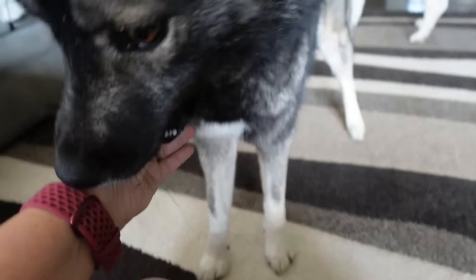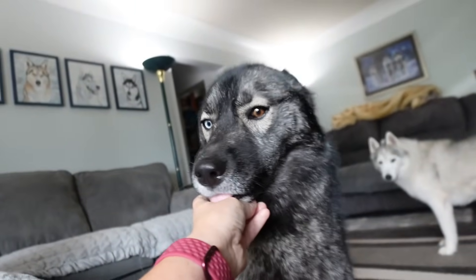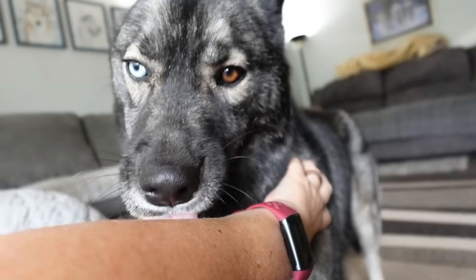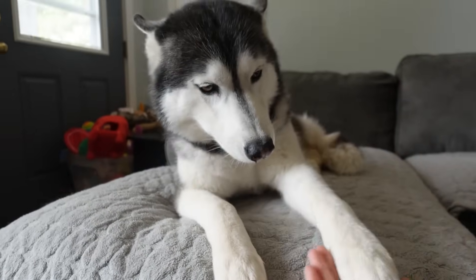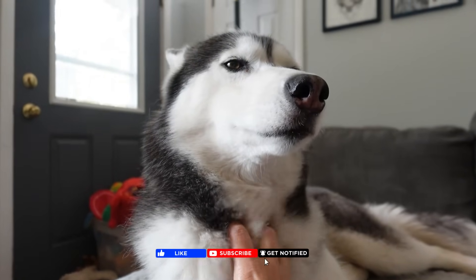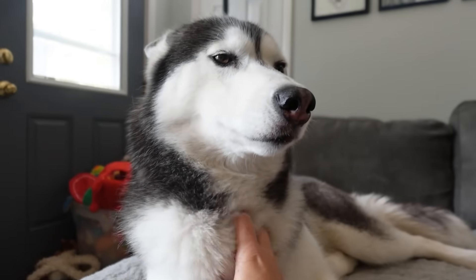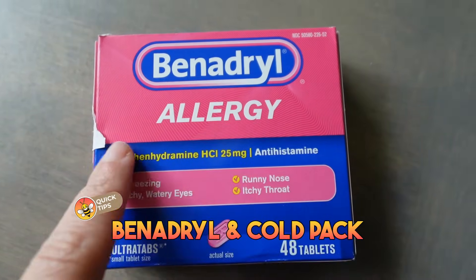Now that you know this part of the story, we want to talk to you guys about what you should do in a situation like this. You guys all know that I have a pet first aid kit that I actually made myself. If you're interested in learning more about the kit and want me to do a new video updating all the things in our kit, leave us a comment. Two of the things we keep in our first aid kit are Benadryl and a cold pack.